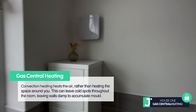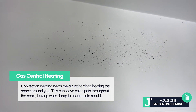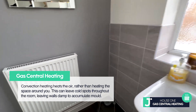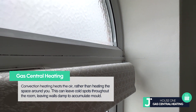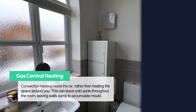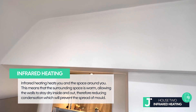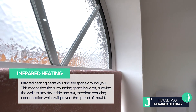Here we have two properties, both the same insulation and build quality, both built eight years ago. The mould build-up on the walls of the first one is quite significant, from the shower units and general moisture in the air — and this property is powered by gas central heating. When we move to the second property, same build quality and same extraction unit but with an infrared panel instead, the difference is that this has now cleared up any mould or moisture in the building, because the fabric of the building is warm and it's killed all the moisture and bacteria in that space.